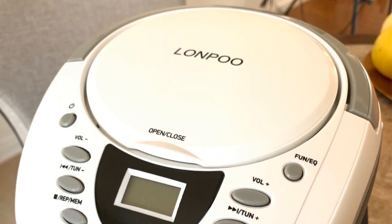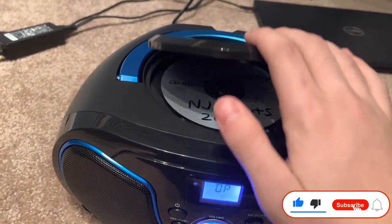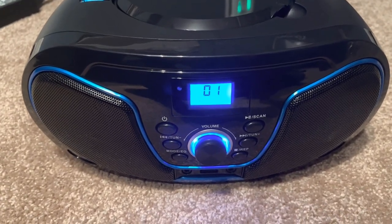Pros: most popular portable CD player, compact LCD display for FM radio stations, onboard controls for quick access. Cons: comparatively larger than other options.